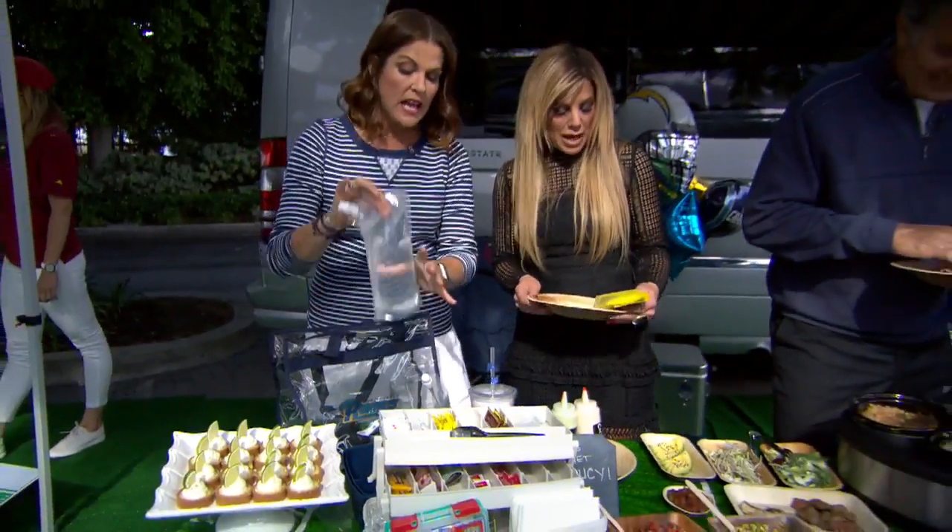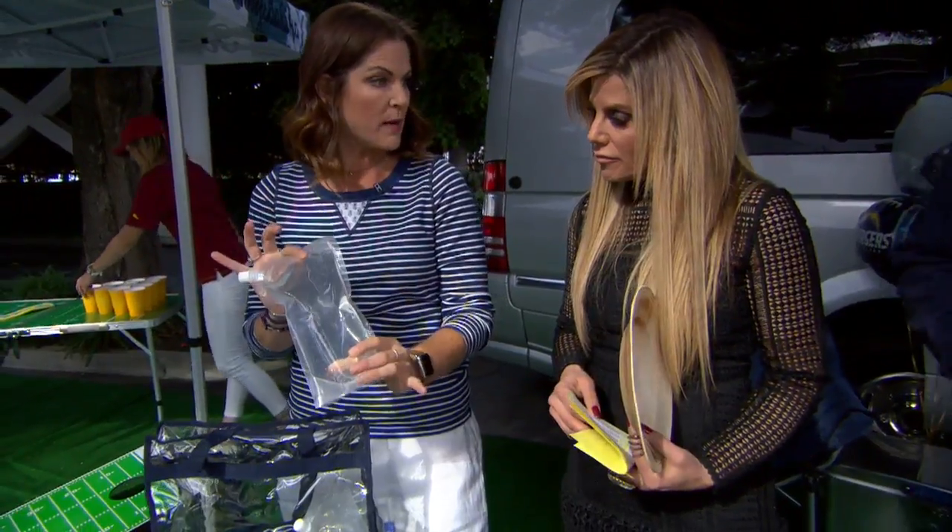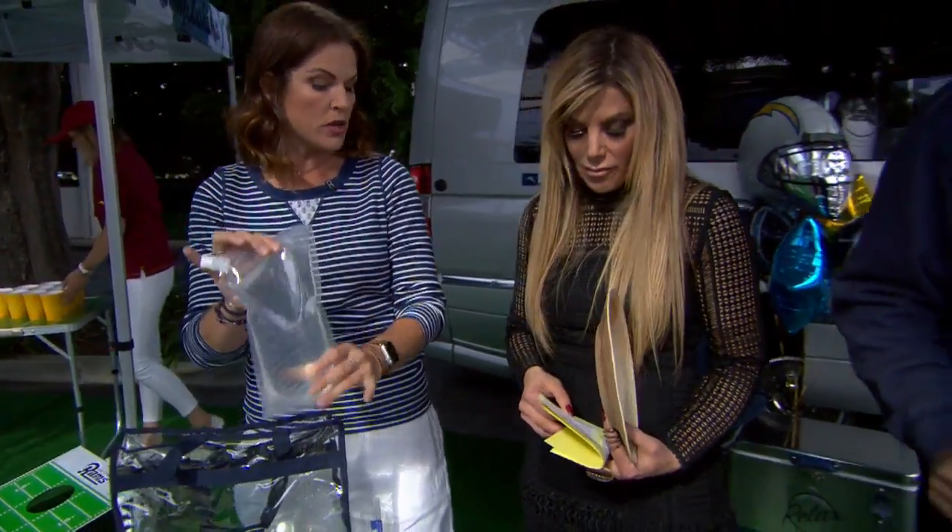Key lime pie — I love these. Same concept: these are little flasks that you can get, you freeze them, they're an ice pack, and as they melt you can use the water.